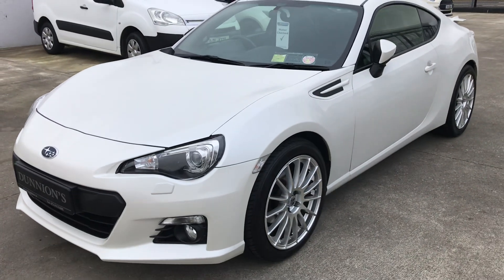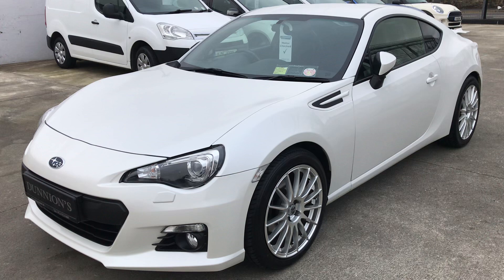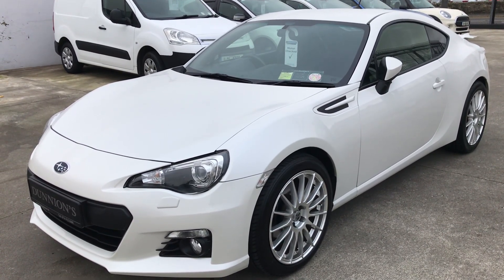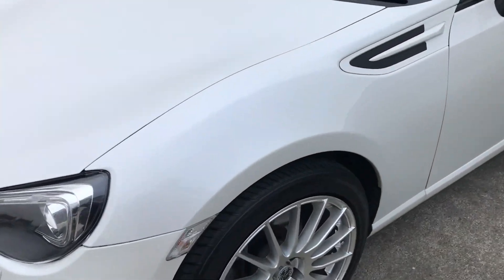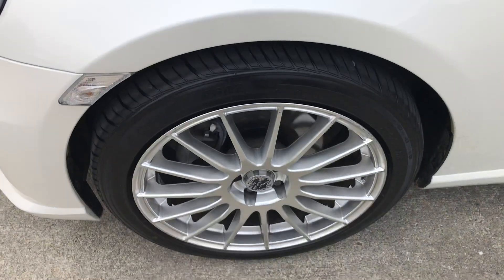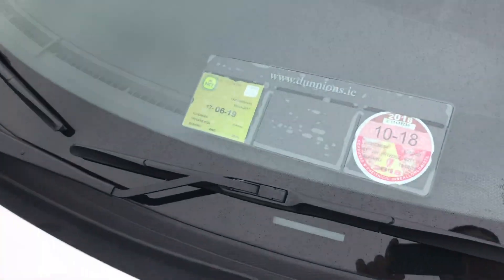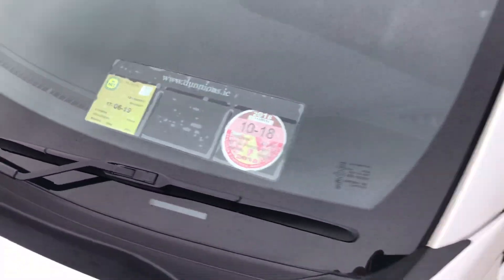Features include LED daytime running lights, Xenon lights, upgraded 18-inch alloys. All the tyres are good all round. NCT to June the 19th.